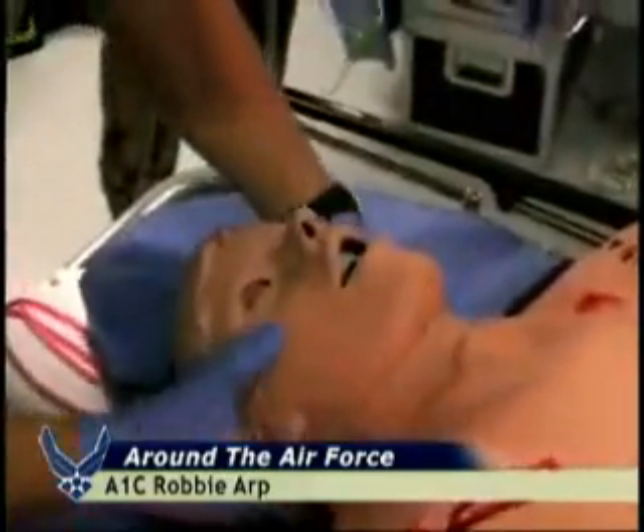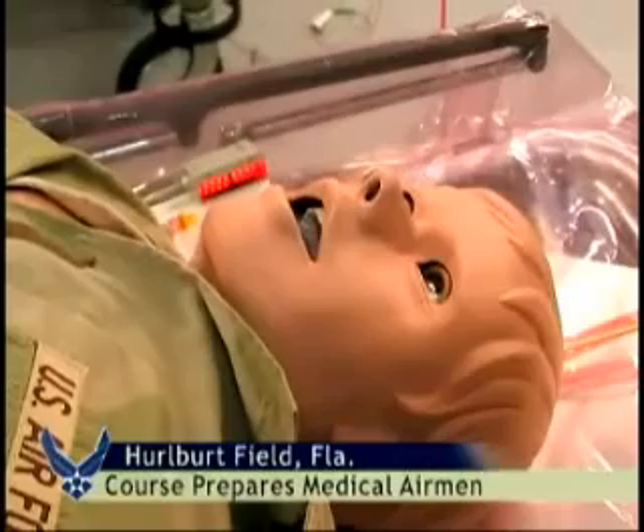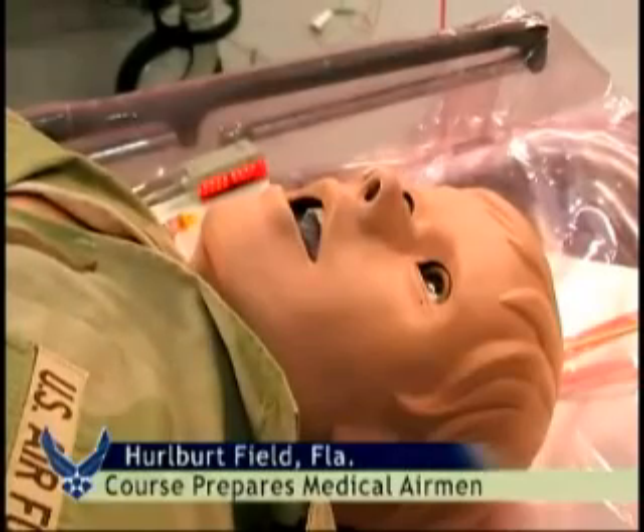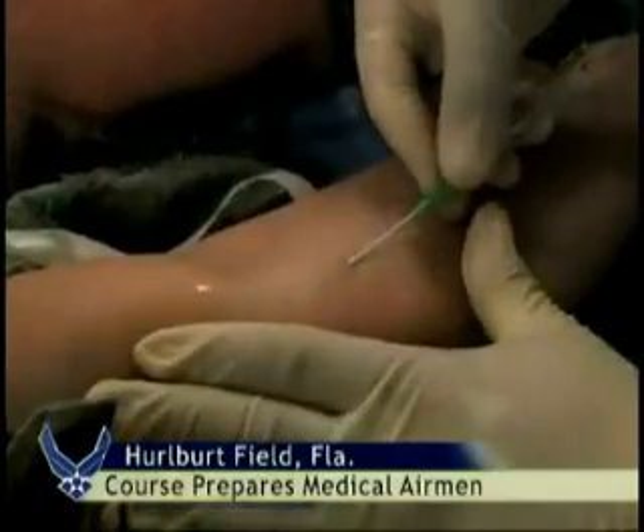Students in the Tactical Operations Medical Skills, or TOMS Lab, of the Casualty Evacuation Course are learning to save lives with the sights and sounds of trauma. Realistic dummies, or metamannequins, breathe, bleed, and even react to medicine.